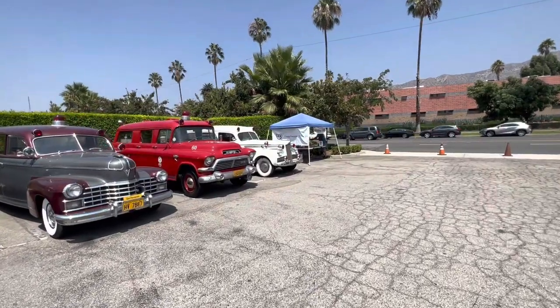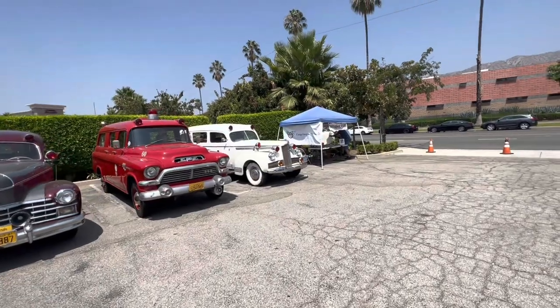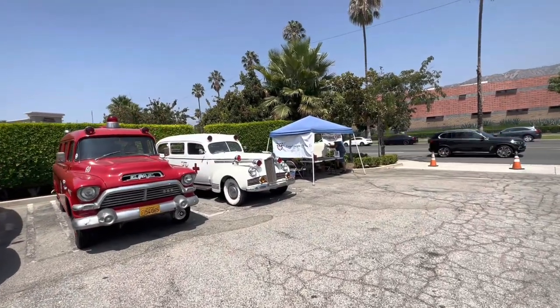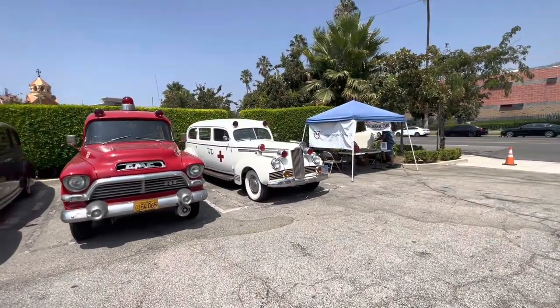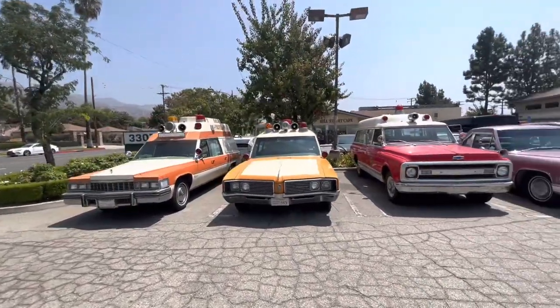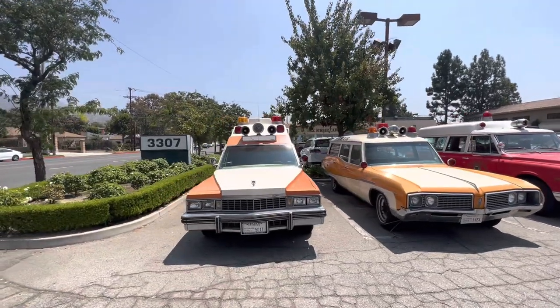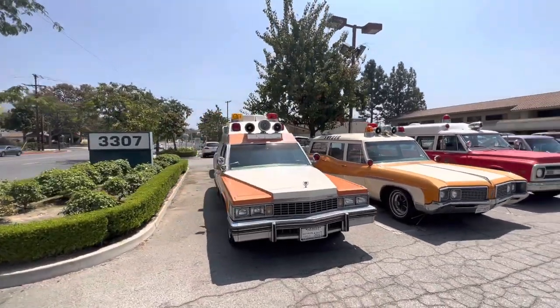What is up YouTube? The Halloween Hunters here and we are at a really cool show today put on by Professional Cars International. We got a lot of beauties out here today. I just wanted to film them real quick. It's not going to be a long video. Just want to show off some of these awesome cars.